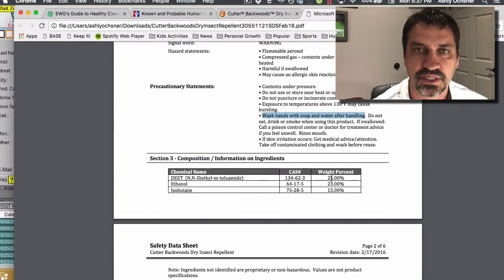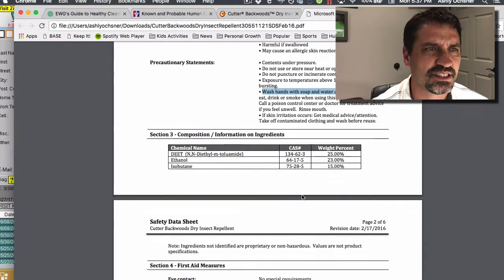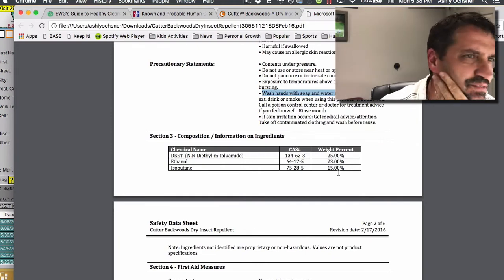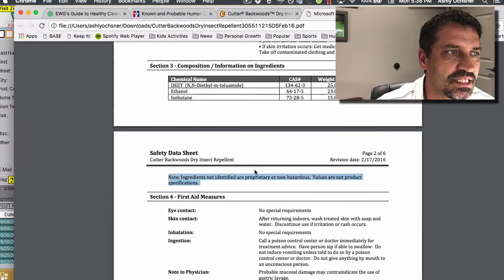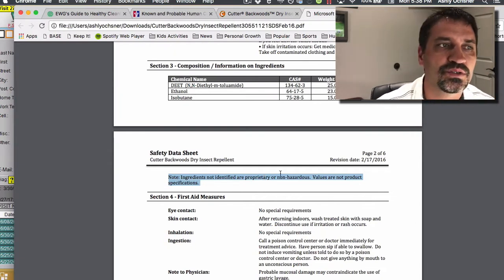As you scroll down, we've got the chemical names. DEET is at 25%, as they said. Next is ethanol at 23% — which, by the way, ethanol is a probable carcinogen. Isobutane is also in there at 15%. And you say, wait — 25, 23, 15 — that doesn't add up to a hundred. No, it doesn't. So as you continue down, here it is: 'Note — ingredients not identified are proprietary,' meaning secret with a patent on them. You can't see them, or they're non-hazardous.